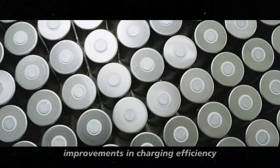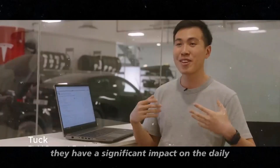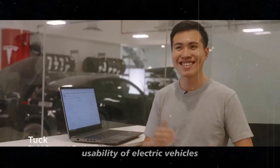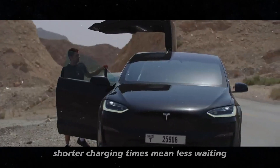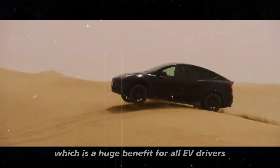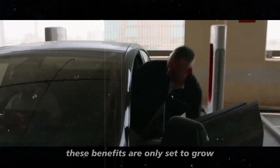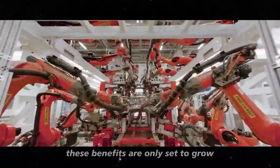Improvements in charging efficiency are not just about convenience — they have a significant impact on the daily usability of electric vehicles. Shorter charging times mean less waiting and more time on the road, which is a huge benefit for all EV drivers. And with Tesla continuously improving its charging infrastructure, these benefits are only set to grow.